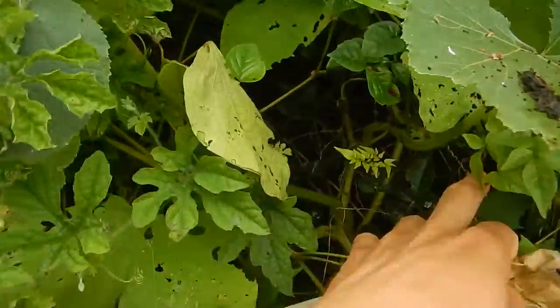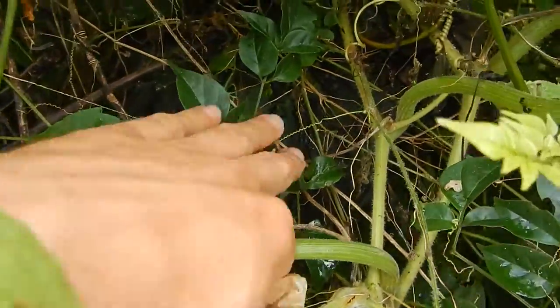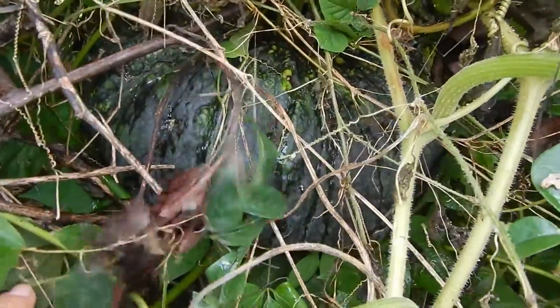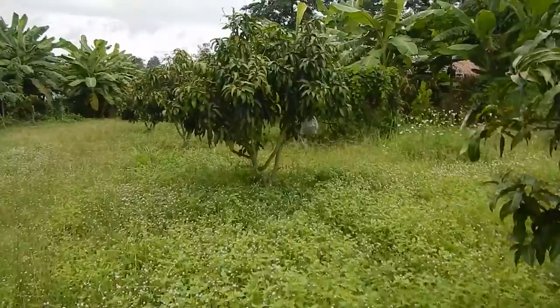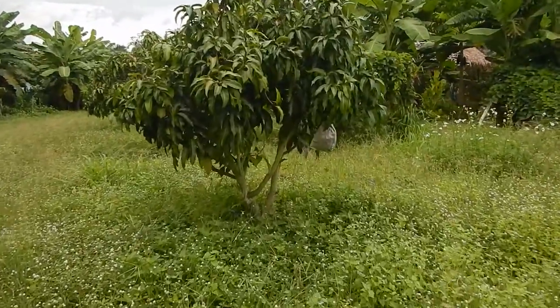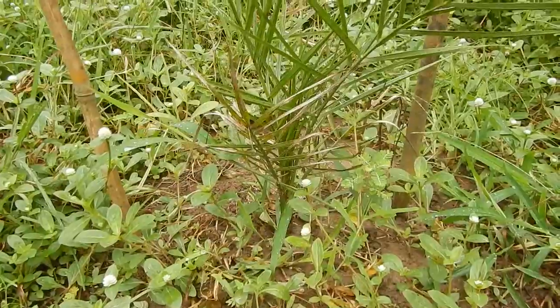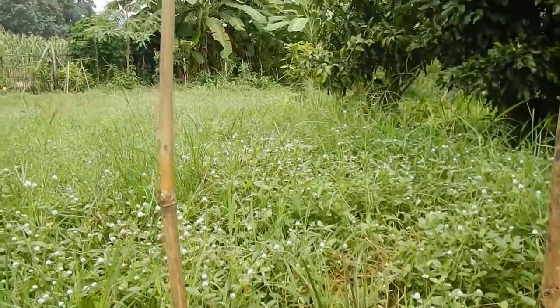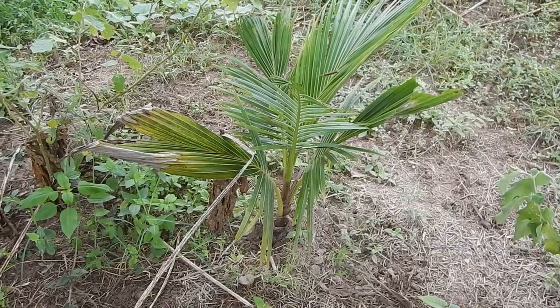If you look closely into the bush, there's a gigantic pumpkin in here — it's huge. The last mango, not ready yet. Another date palm. Only one coconut survived.